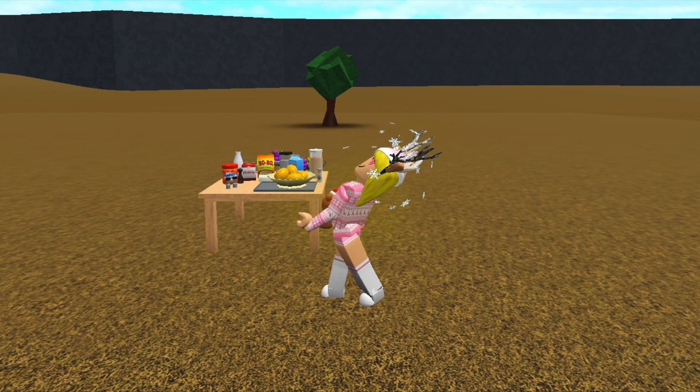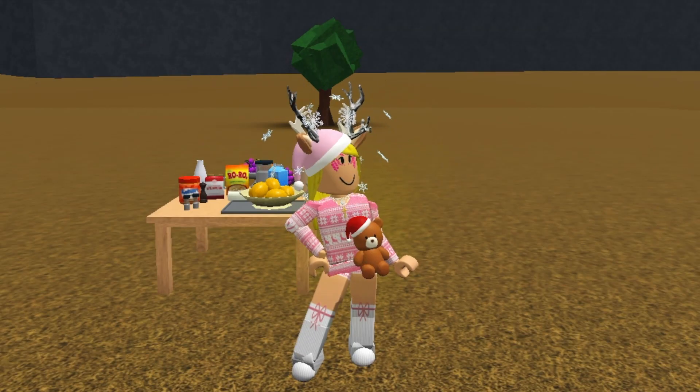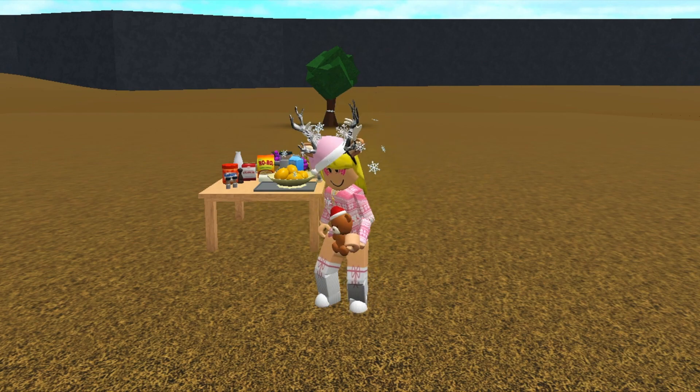I hope you enjoyed the video, just a little quick review of the new items in Blocksburg. My next update video will hopefully be about new Christmas items, so I'm looking forward to that. Thank you for watching and I hope you have an awesome rest of your day — I'll see you in my next video, bye!